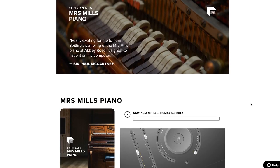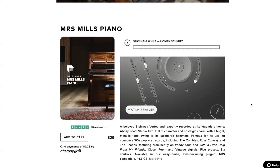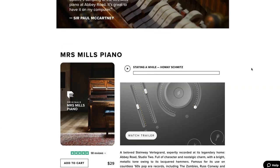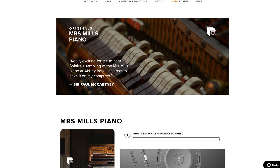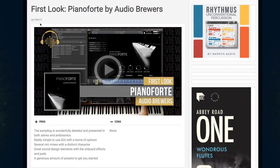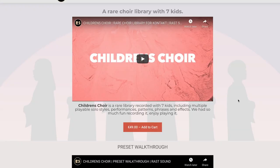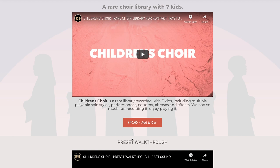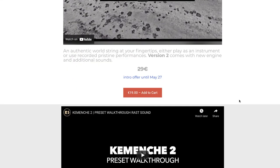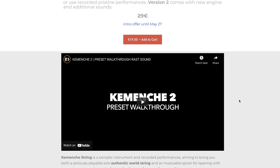We talked about Spitfire's latest release, Wondrous Woodwinds — they also released Mrs. Mill's Piano, the Abbey Road piano made famous by lots of Beatles songs, the Zombies, and just a ton of great sounds. I did download a copy — if you'd like to see a review, please comment below. Audio Brewers' Piano Forte is still on special intro at 79 euros (normally 149 euros), comes in both Ambisonic and stereo, and contributor PC did a first look. Rast Sounds released a children's choir for Kontakt — seven children singing — for 49 euros, and they also have the Kemenche 2.0 at a special intro of 19 euros until May 27th.